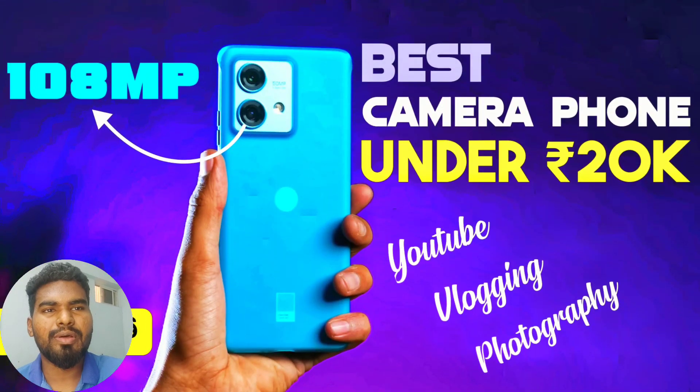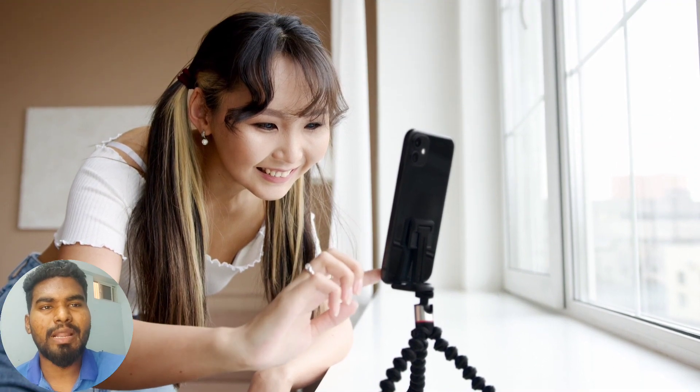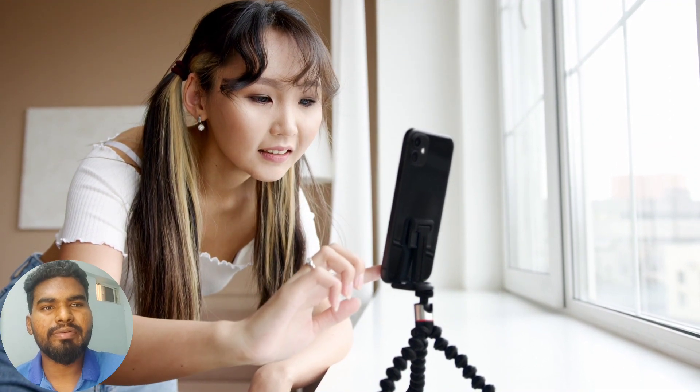Best camera phone is under 20,000. We will discuss these phones. These phones will be good for YouTube videos and vlogs. You will be able to capture your vlogs, photos, and videos.